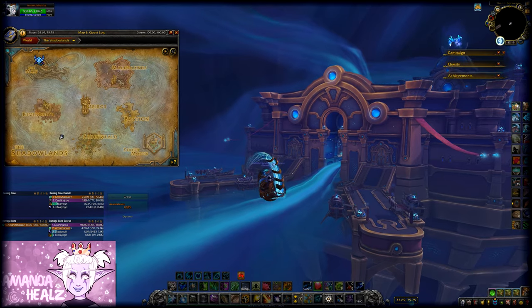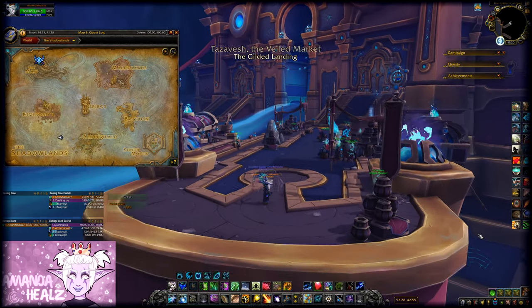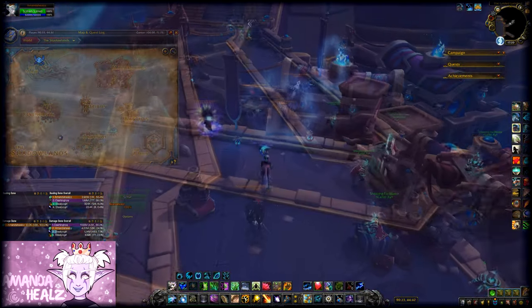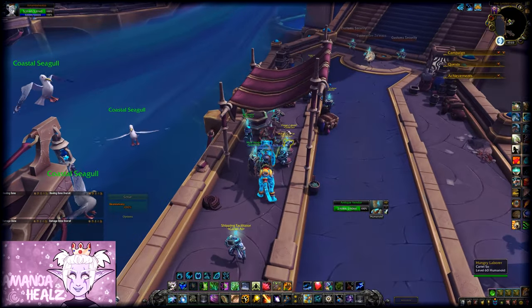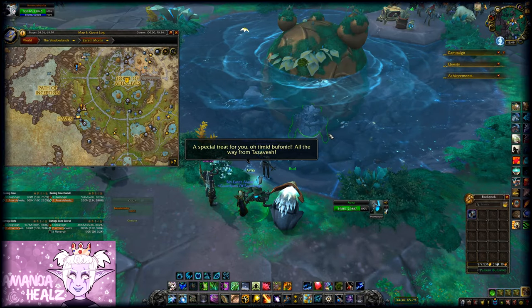For the final day to get the mount out, you will need an organic melon. This can be bought from a vendor in Tazavesh. You don't actually have to go into the dungeon itself — the vendor is in the entrance area. When you go through the portal to Tazavesh, there are quite a lot of vendors and NPCs around. Just buy the melon and head back out; you don't have to do the actual dungeon.